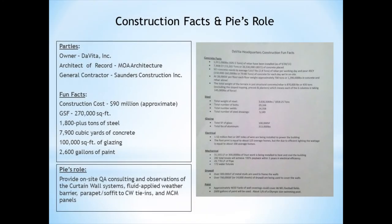A couple of quick facts about the building: the owner is DeVito Incorporated, the architect of record is MOA Architecture, and the general contractor is Saunders Construction. Saunders Construction retained PI Consulting Engineering to provide on-site quality assurance consulting and observations of the curtain wall systems, fluid applied weather barrier, parapet soffit to curtain wall tie-ins, and the metal composite material panels.